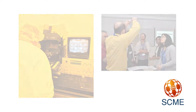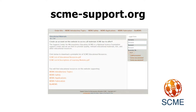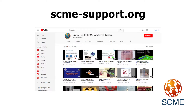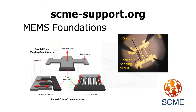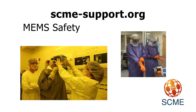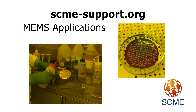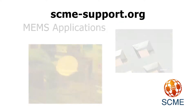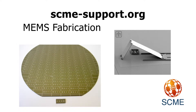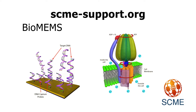SCME offers over 50 learning modules accessible on our website, covering topics that include MEMS foundations, MEMS safety, MEMS applications, MEMS fabrication, and bioMEMS.